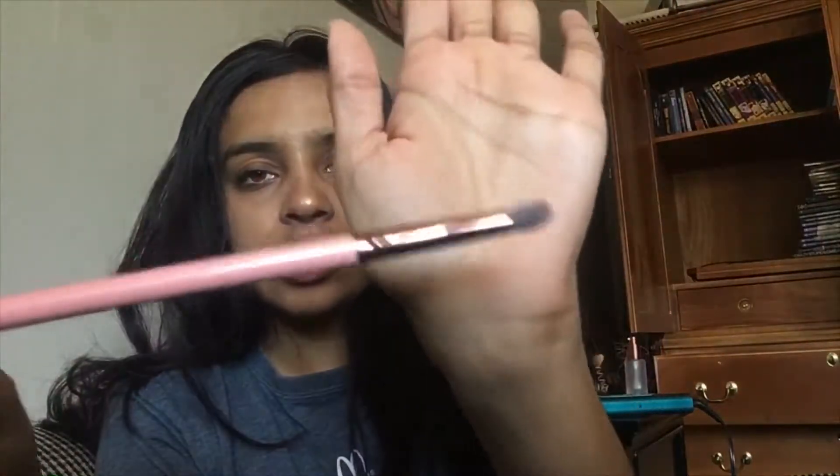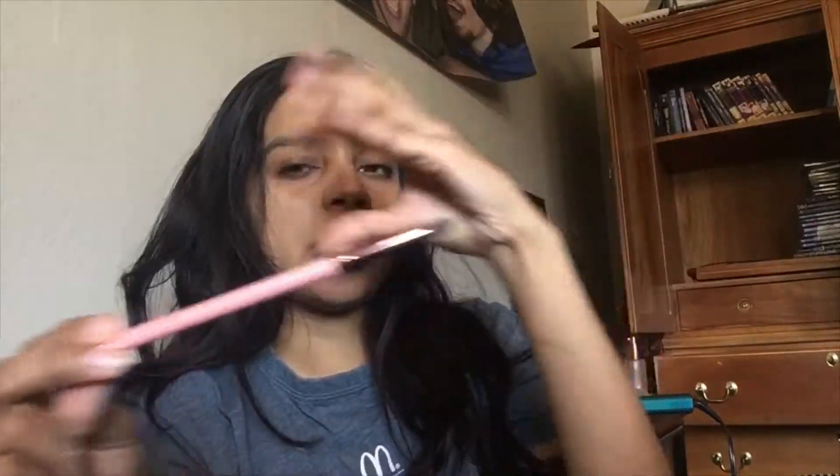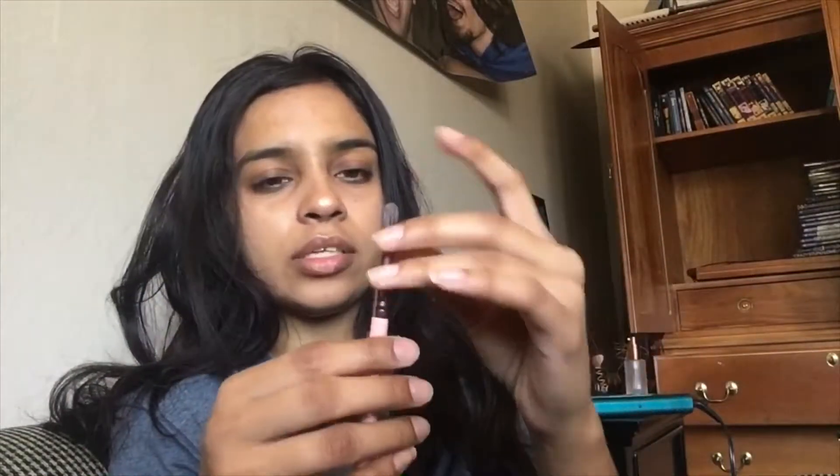Next is this brush I got. It's from Luxie and it's called the Precision Blending 243. It's like this shape. I don't know how I'll be able to use it. It's very stiff and very light. I want it to be a little bit more fluffy. So I'll see what I can do with this brush — I have brushes from all over and I just need to find a use for them.